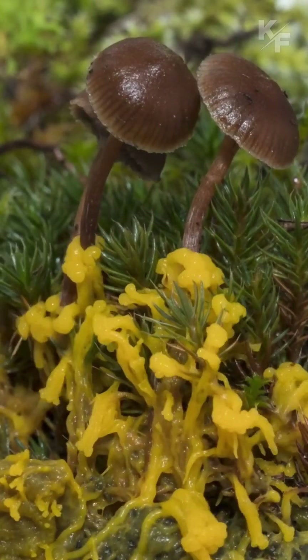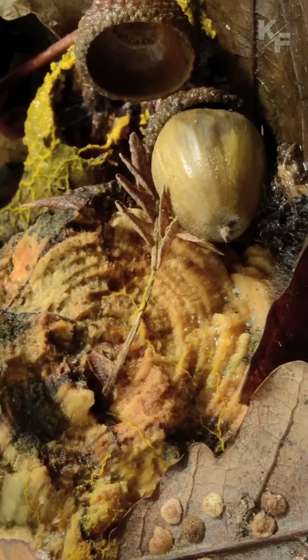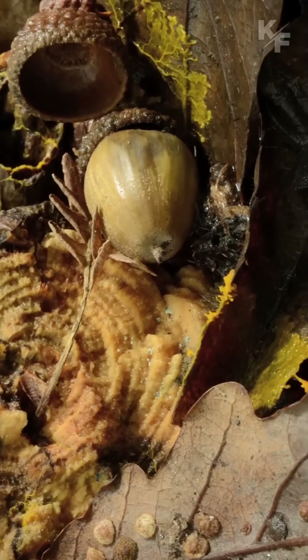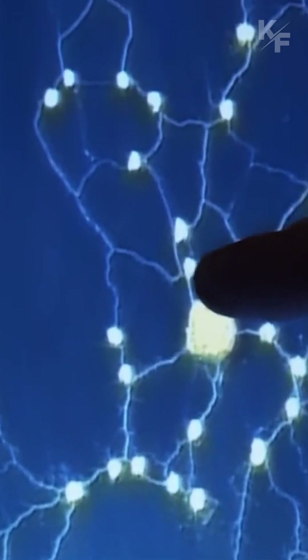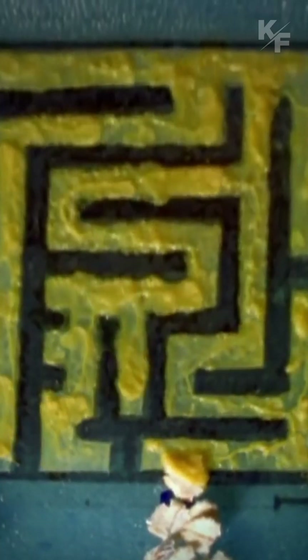Slime molds' ability to solve complex spatial problems and optimize resource utilization has piqued the interest of bioengineers. Researchers are exploring their potential applications in designing efficient transportation networks, computer algorithms, and even architectural planning.